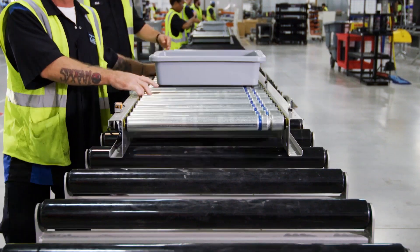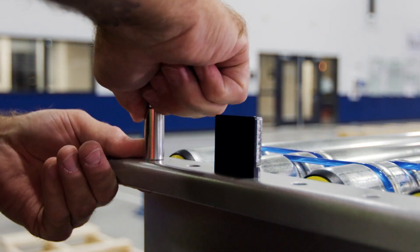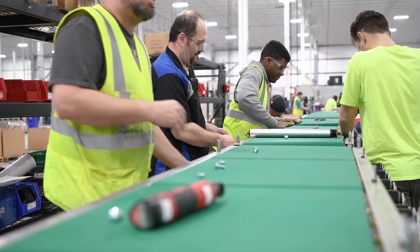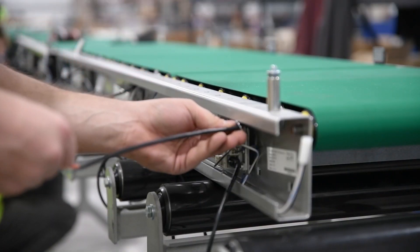Before shipping, every conveyor goes through our advanced quality assurance process to ensure worry-free on-site assembly. And our expert parts and support team is available to ensure your system reaches maximum uptime.